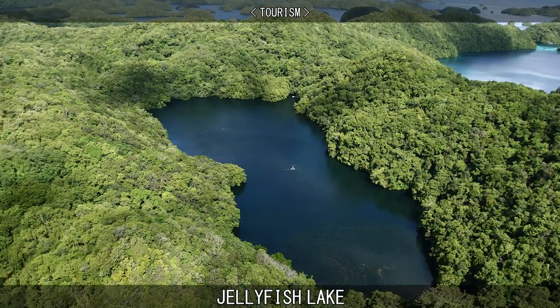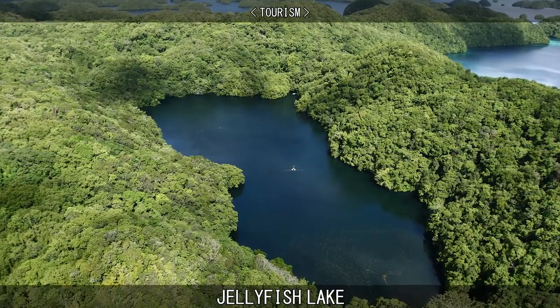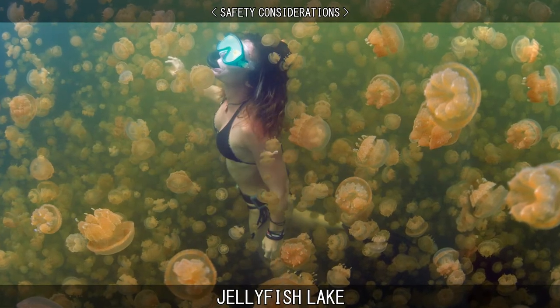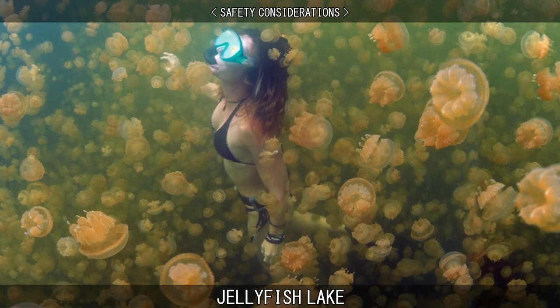If the anoxic layer is avoided, the lake does not pose a risk for snorkelers or other tourists. Although both species of jellyfish living in the lake have stinging cells, in general they are not powerful enough to cause harm to humans.